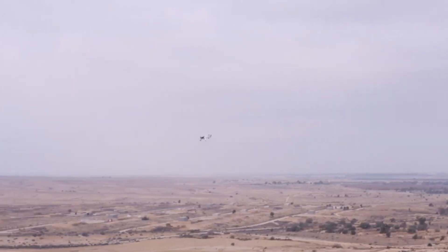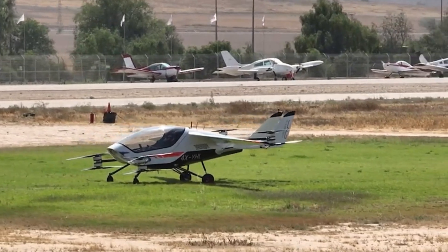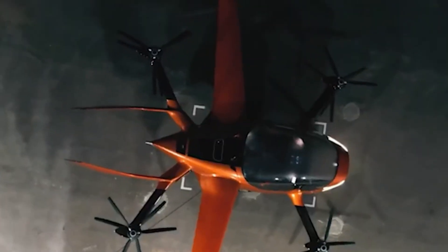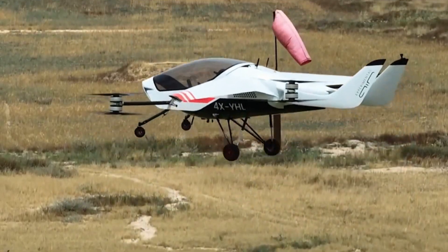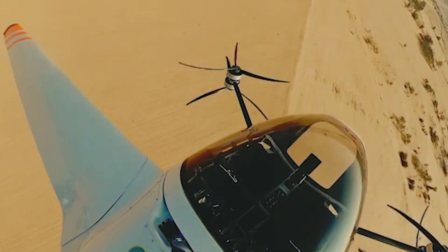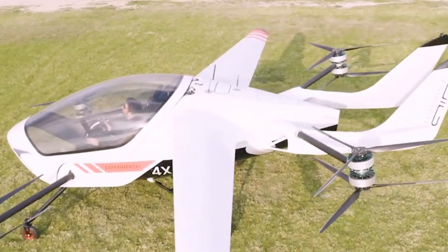Reaching speeds of up to 155 mph with a range of 110 miles, the Air One isn't built only for adrenaline-seekers. It redefines personal aviation, opening the sky to everyday dreamers who want freedom without the complexity of traditional flying. No intimidating pilot's license required, just a desire to explore.